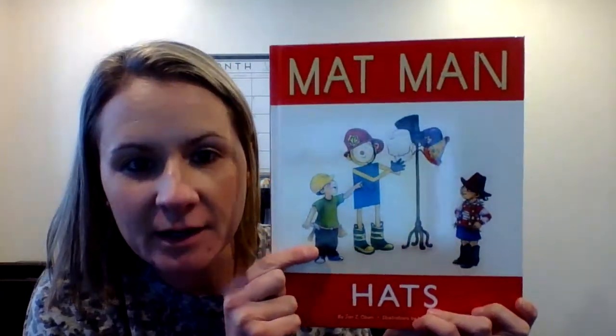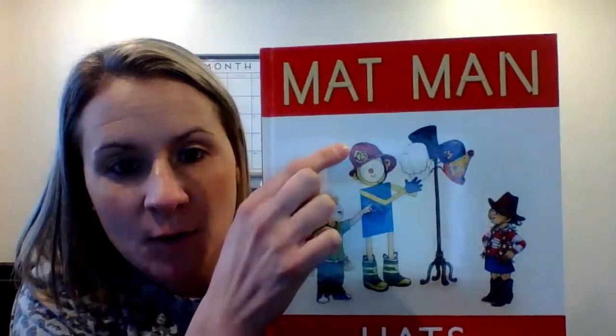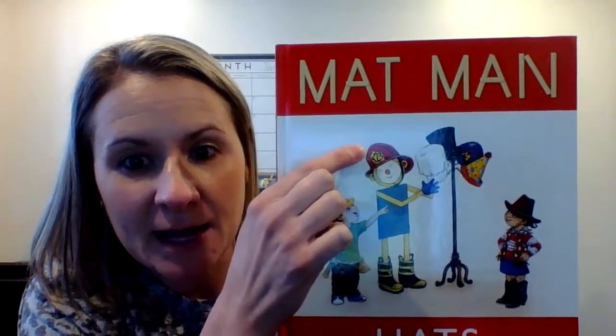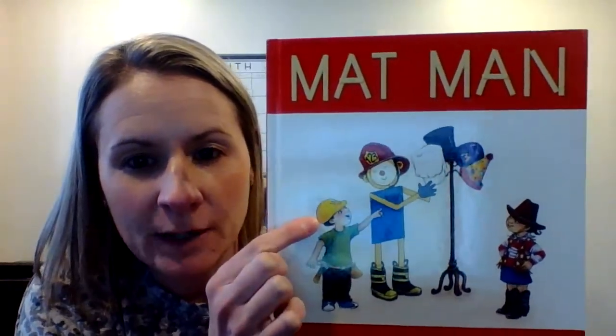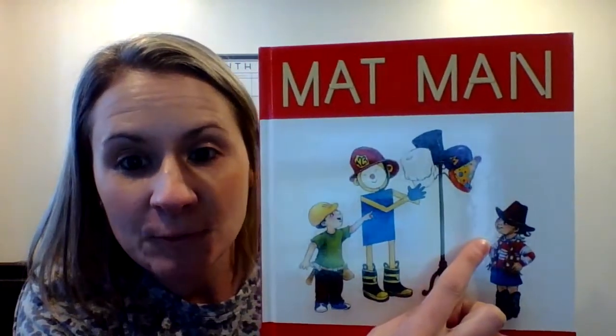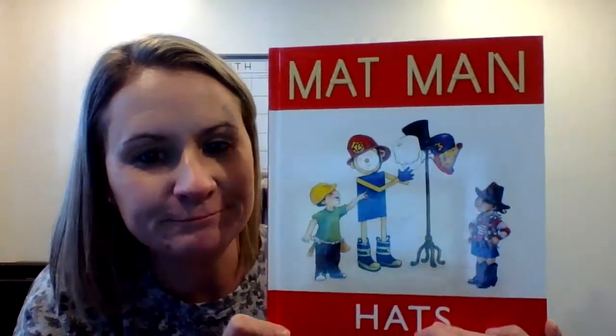Let's look at the cover. It looks like Mat Man is gonna wear a lot of different hats in this story. What does he have on his head first? It's like a fireman hat. How about the little boy? What kind of hat does he have? I think he's gonna be a construction worker. And the little girl — what hat is she wearing to pretend to be? A cowgirl. I guess Mat Man likes to do a lot of different things. Let's find out what kind of hats he's going to wear.